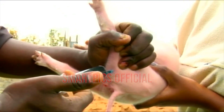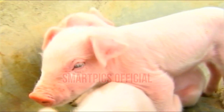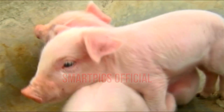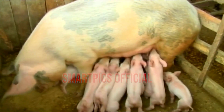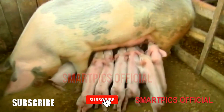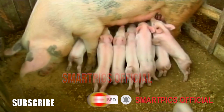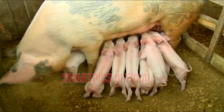It has also been shown that protein content and quality of the lactation diet may influence feed intake. Sows eating diets containing 12 to 14 percent crude protein eat less than sows consuming diets of 16 to 18 percent crude protein. Increased protein levels also have the effect of increased piglet weaning weights.